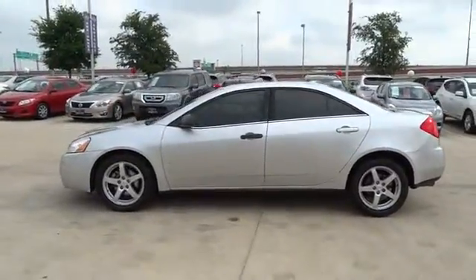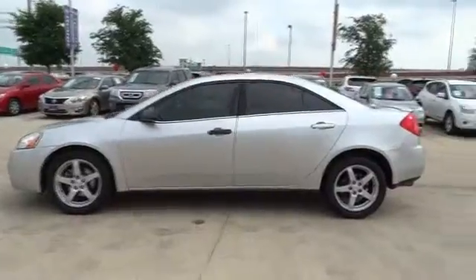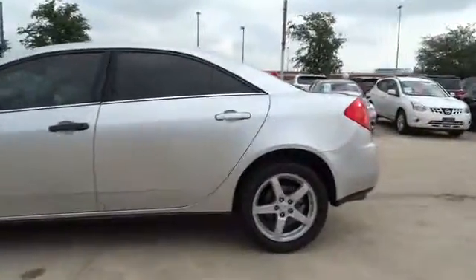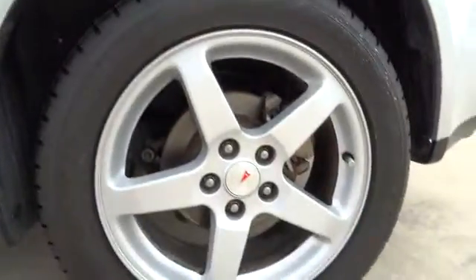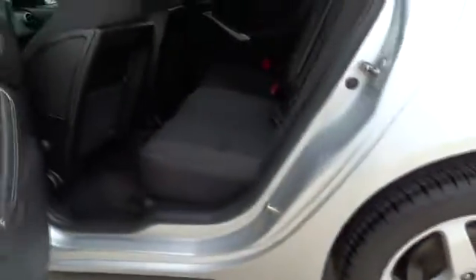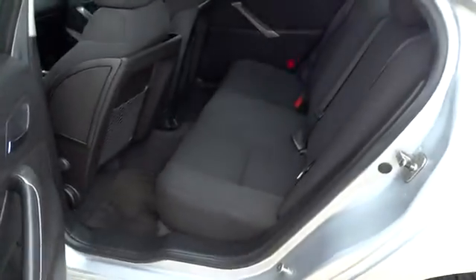Auto-dimming rear-view mirror, rear defrost, AM-FM stereo radio, front-wheel drive, premium sound system, CD player, power windows, child safety locks. Take this vehicle for a spin and see why so many shoppers are now proud owners.